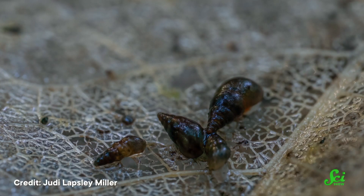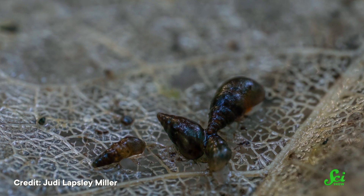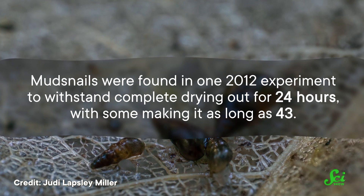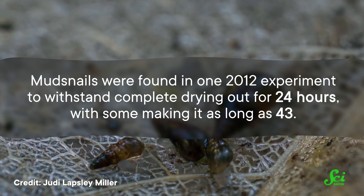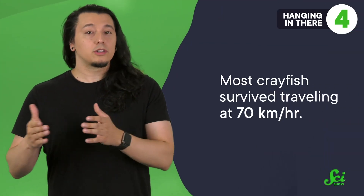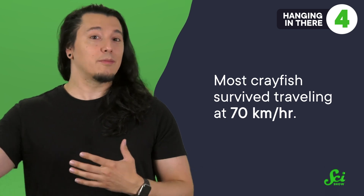Young crayfish can also travel using this method — and the bigger ones have even more success using birds as planes than the little ones. Mud snails better survive air exposure when they're bigger and when the air is less dry. Smaller snails lose moisture faster, but some researchers think shell size and shape might help certain species form a seal against the bird so they don't fall off in flight. In one experiment, most crayfish survived traveling at 70 kilometers per hour and could go for kilometers at a time.